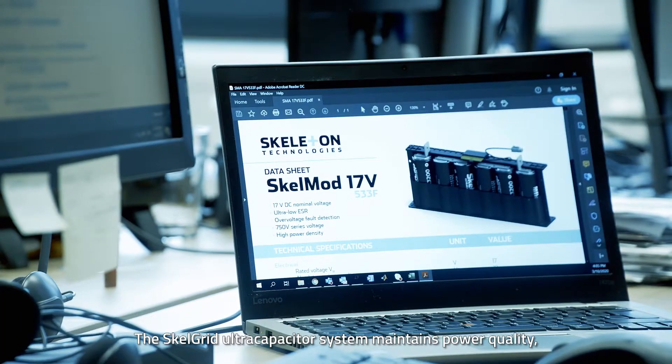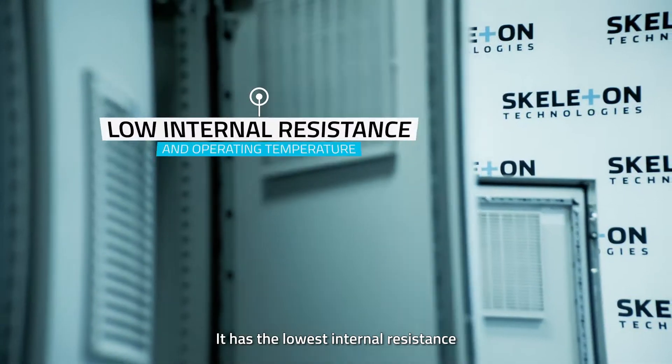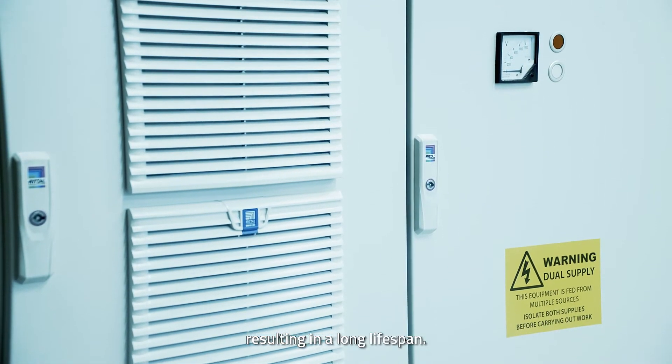The Skelgrid ultracapacitor system maintains power quality, preventing brown and blackouts. It has the lowest internal resistance and operating temperature on the market, resulting in a long lifespan.